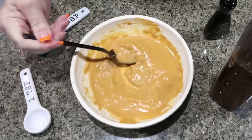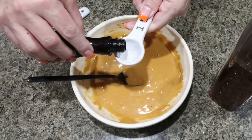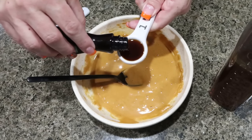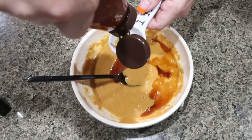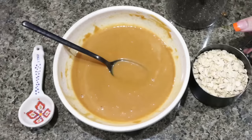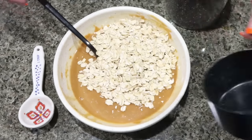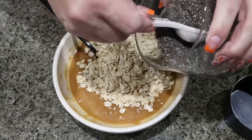This consistency looks perfect. So I'm going to add in one teaspoon of vanilla extract and two tablespoons of honey, then stir that to fully mix. Now we're adding in three quarters of a cup of rolled oats and then two tablespoons of chia seeds.